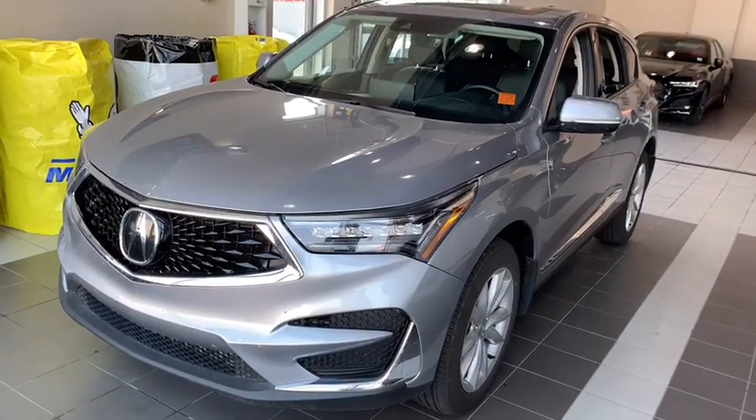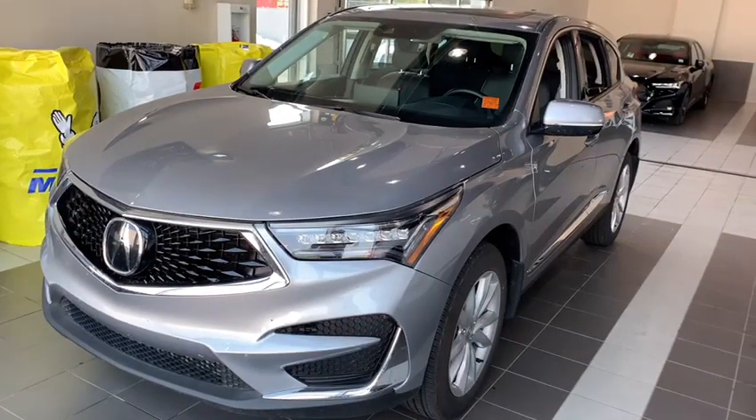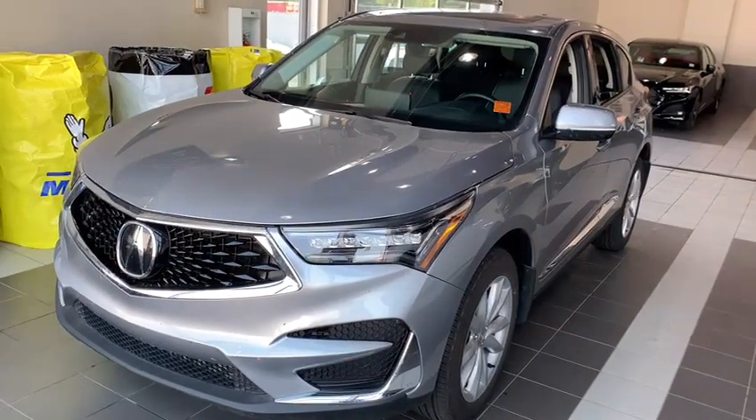I'd love to take a look at your trade-in as well. We are having our VIP private sale here at our store until Sunday, so please let me know. Thank you!